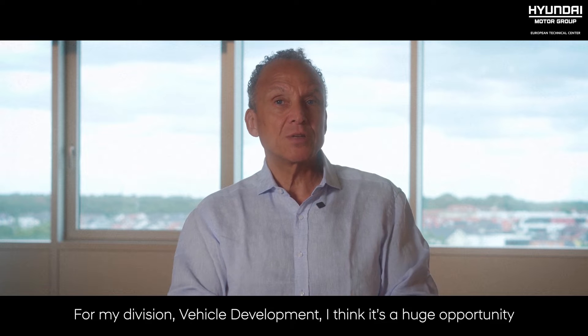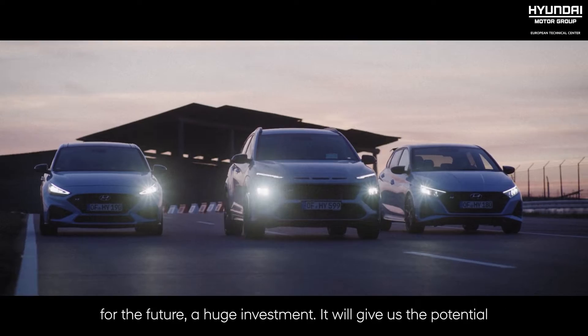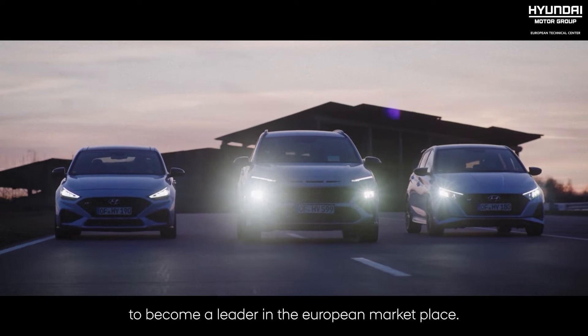For my division — vehicle development — I think it's a huge opportunity for the future, a huge investment. It will give us the potential to become a leader in the European marketplace.